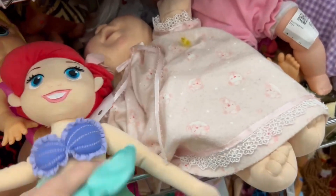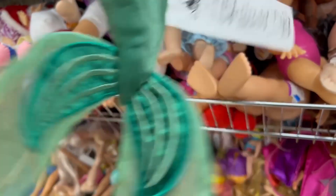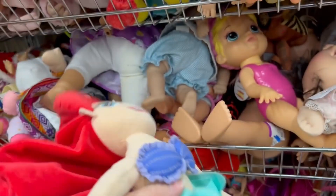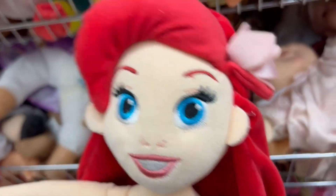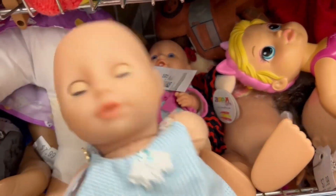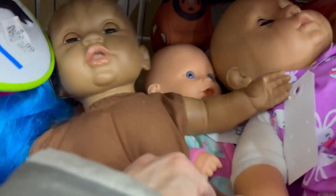A little Cabbage Patch baby. Here's a little mermaid doll, similar to that Rapunzel dolly with a soft body. Her hair was made out of fabric. More baby dolls. Looks like some parents have done a big purge right before Christmas, before all the new toys come.